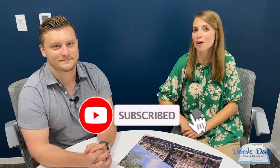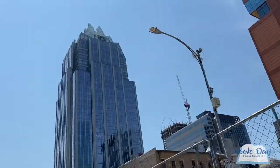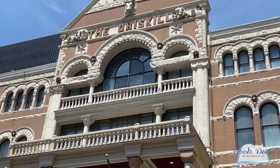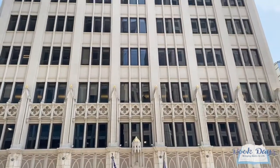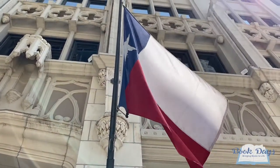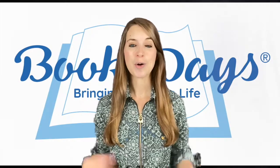Thank you so much, Zach, for being here today and showing us so many wonderful and amazing things about the world of architecture. Thank you so much for coming with us on our adventure today to downtown Austin, Texas. I hope you've enjoyed this episode. Be sure to subscribe so you don't miss any of our upcoming adventures. We'll see you soon. Want more Book Days? The adventure has only begun — check out these episodes and subscribe so you don't miss any upcoming adventures.